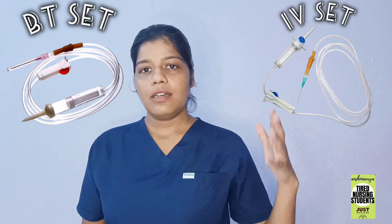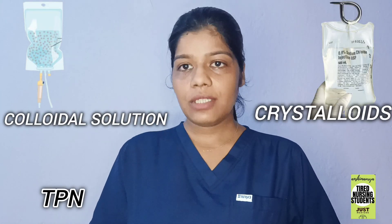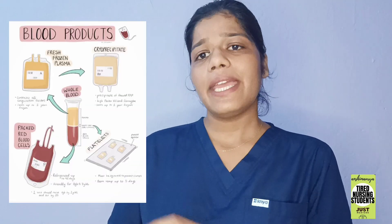From the name you can guess what is an IV set and what is a BT set. IV set stands for intravenous infusion set and a BT set stands for blood transfusion set, so from the name the difference is totally clear. An IV set is used when we infuse any type of colloidal solution, parenteral nutrition, or medications. On the other hand, the blood transfusion set is mainly used for the transfusion of blood or any kind of blood component. So this is our first difference.